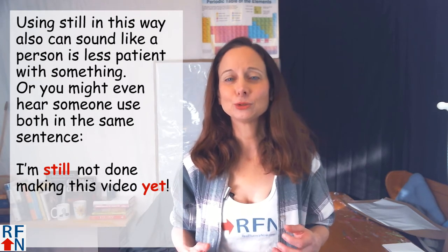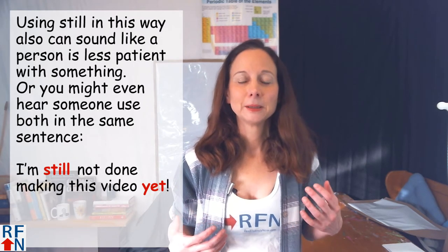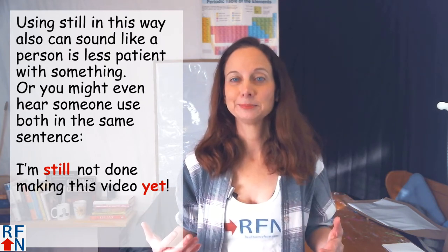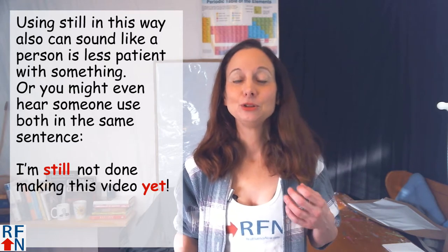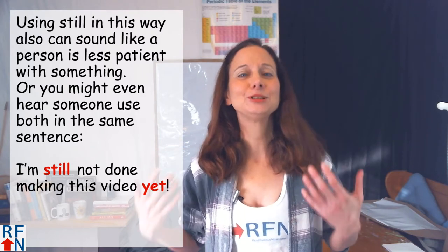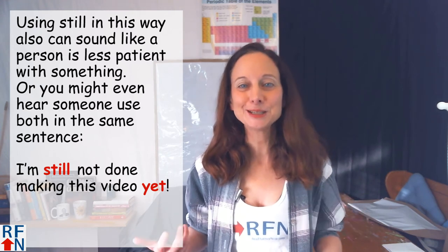Using still in this way can also sound like a person is less patient with something. Or you might even hear someone use both words in the same sentence, as in: 'I'm still not done making this video yet.'